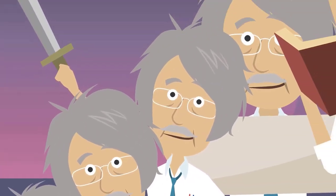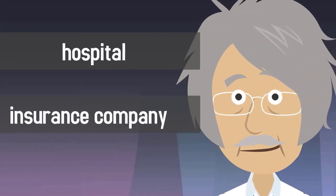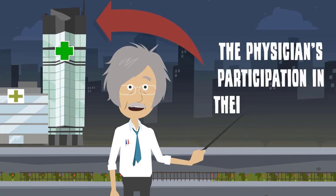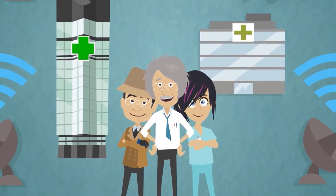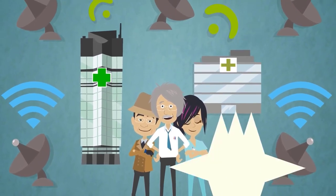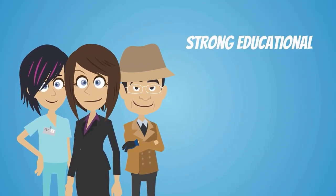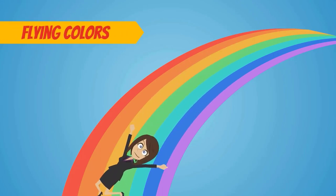Depending on a physician's background and what is found during the credentialing process, a hospital or insurance company may decide to approve or reject the physician's participation in their network or hospital. The more networks and healthcare facilities a physician is included in, the more patients they can help. Most healthcare professionals with strong educational, professional, and personal backgrounds pass the credentialing process with flying colors.